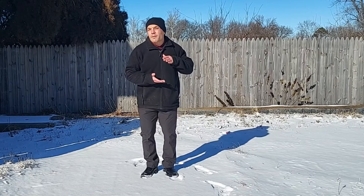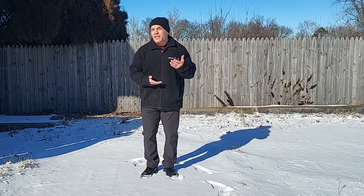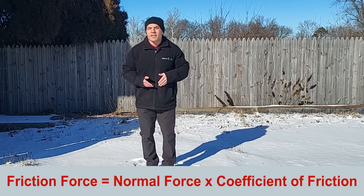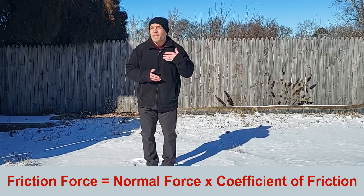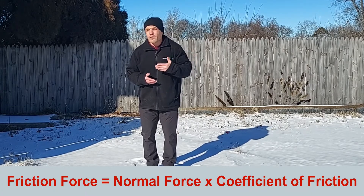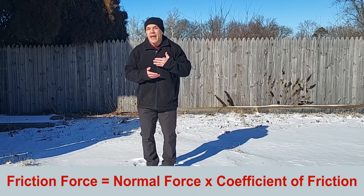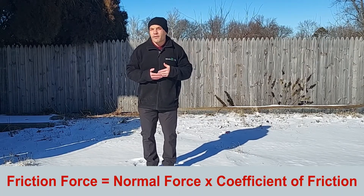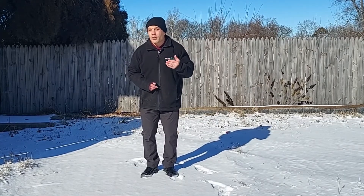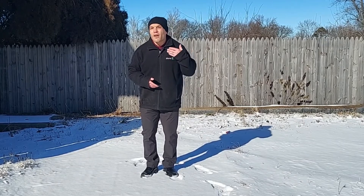Friction is the force that prevents you from sliding, and mathematically it's made up of the weight going down against the ground perpendicular times the coefficient of friction. That coefficient is different for every surface, but pure ice or black ice is going to have a very low coefficient of friction, meaning you slide easily. So look for areas covered with dirt, salt, or snow, as that helps increase the friction further.